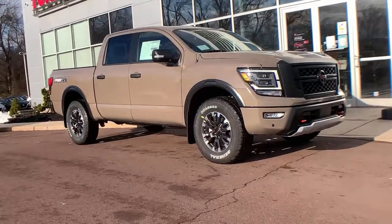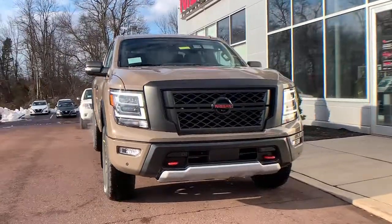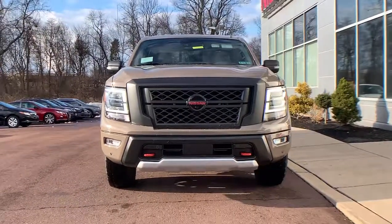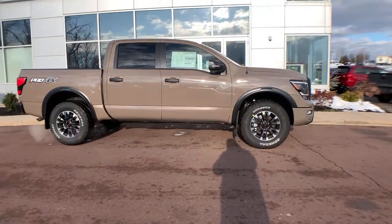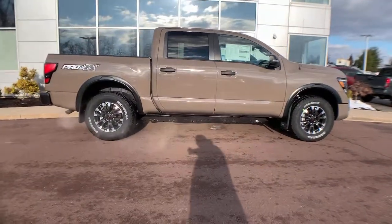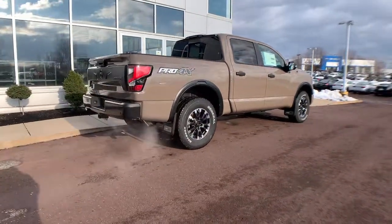Get into the 2021 Nissan Titan — an all-powerful full-size pickup that's refined on the inside and rugged on the outside. Connected tech, potent towing, beefy payload capacity, and driver-assist safety features let you tackle every challenge with confidence.